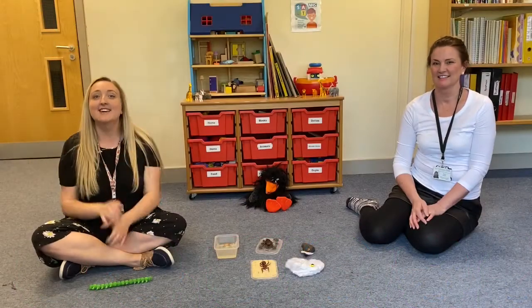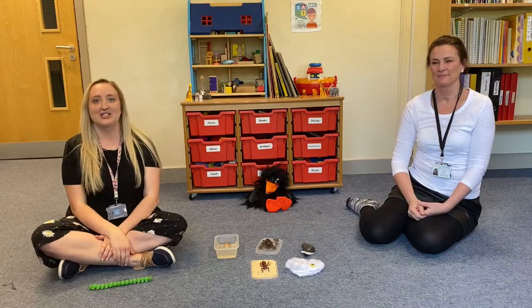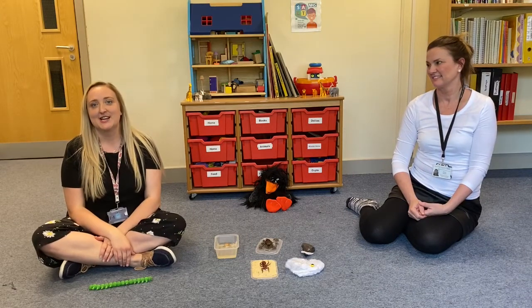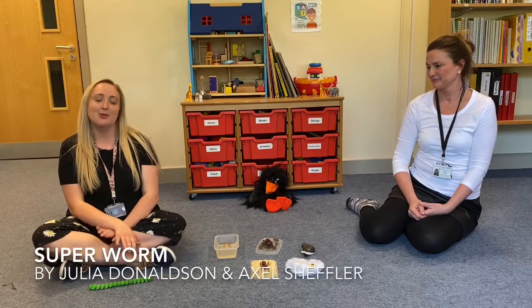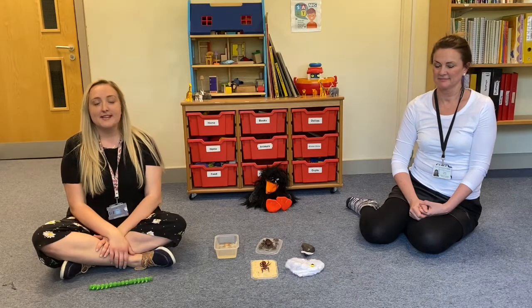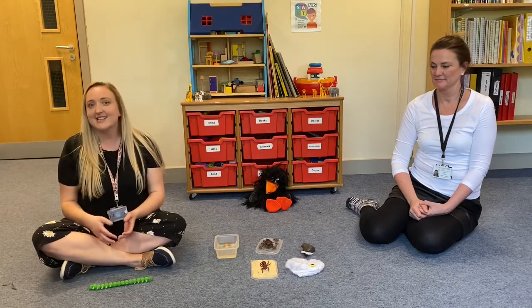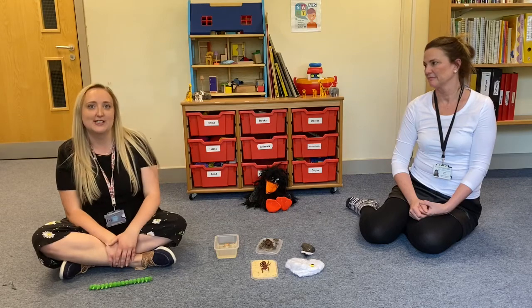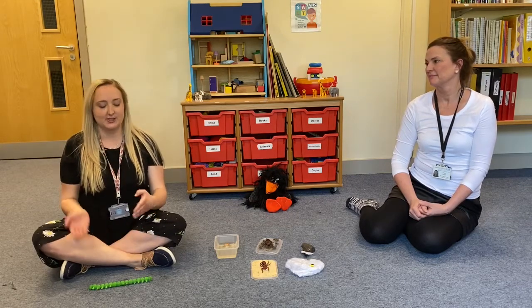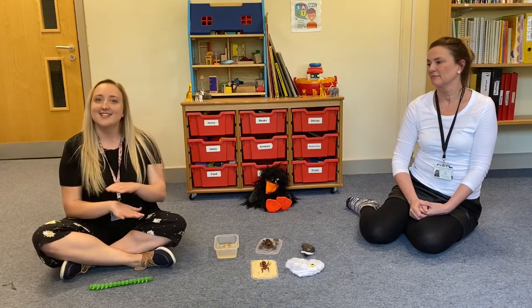Hello everybody, it's Sally and Helen from South T Speech Therapy. So we're back again to do another one of our story packages. Today we're going to do Super Worm, which is adapted from the story by Julia Donaldson and Axel Scheffler. In this one we're looking at all those attention listening skills again, those early language skills, and we're also going to do some positional words — so prepositions. We've got in, on, and under.